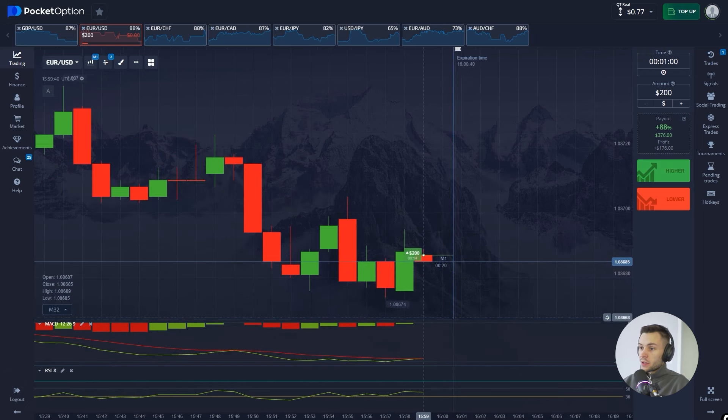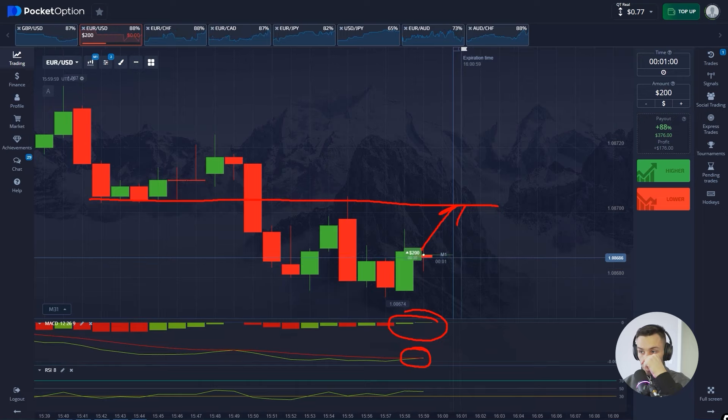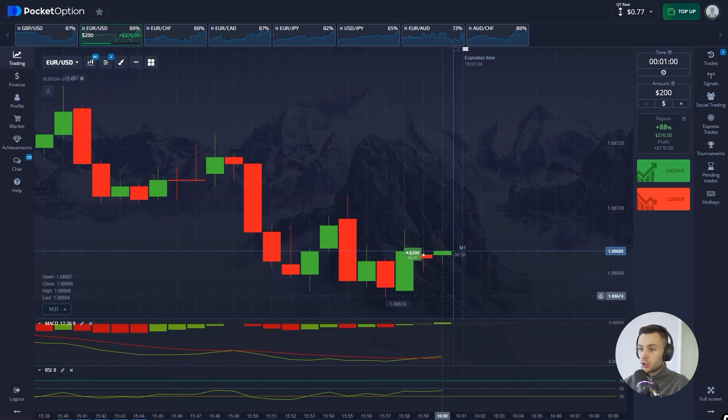The crossing is just happening on the MACD. We see the green histogram — it's weak so far but it's going to be much stronger. The nearest target for the price is this resistance zone. The volatility is low and this scenario is very likely to happen. Also the RSI line is below 50, meaning the growth potential is huge.